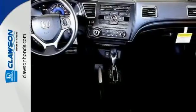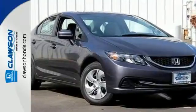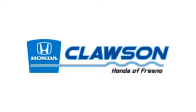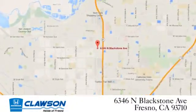Cruise around the country or zip around the city in this stylish Civic today. We do it all at Clausen Honda. Come see us today at 6346 North Blackstone Avenue in Fresno.